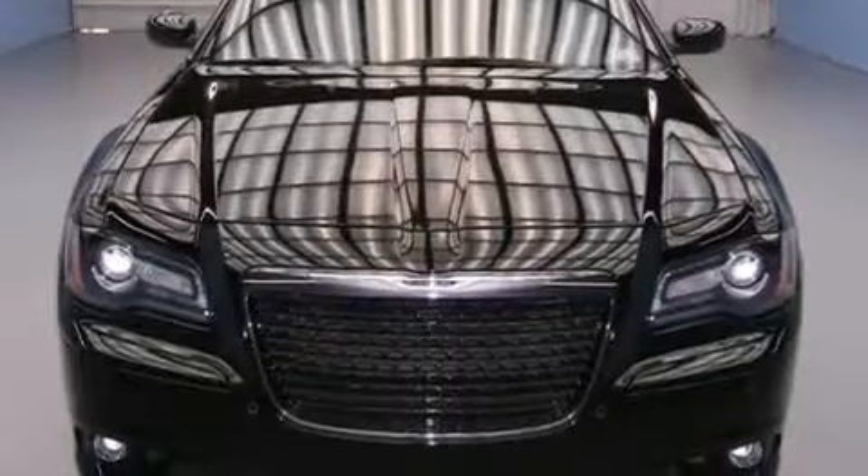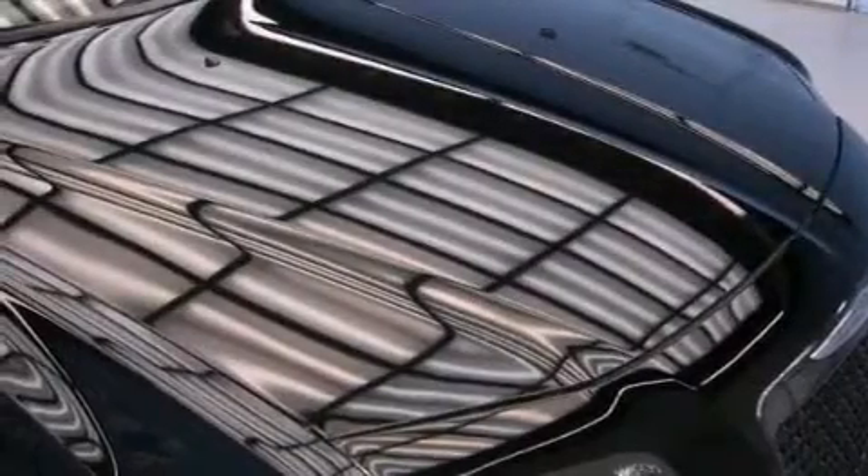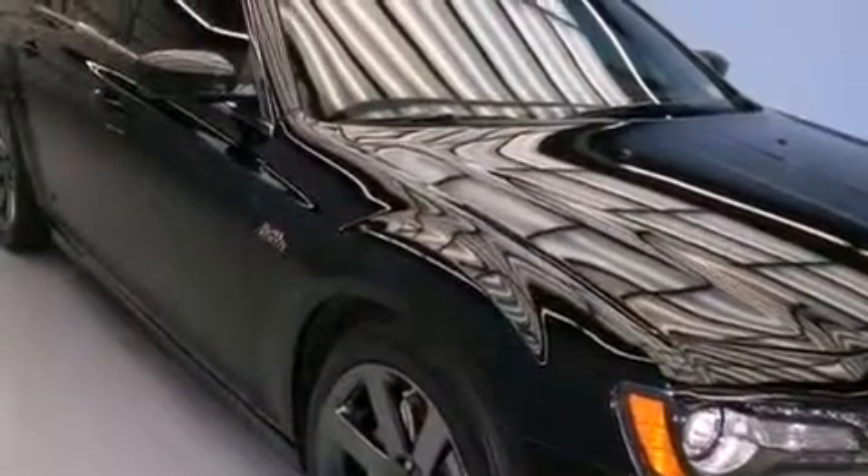The following features are also included: memory settings for the seat positions so you can recall your favorite alignment with the push of one button, air conditioning with automatic climate control, cruise control, and a leather wrapped steering wheel with audio controls.